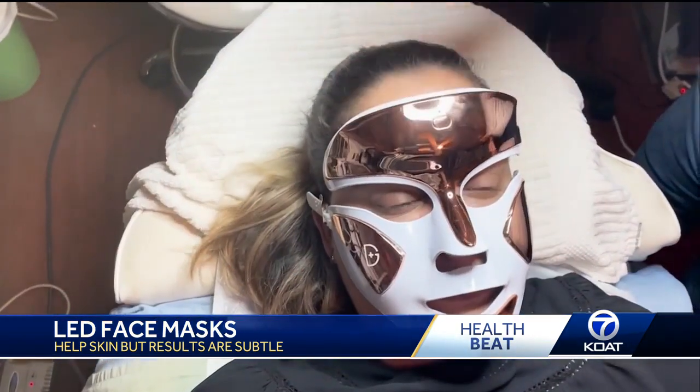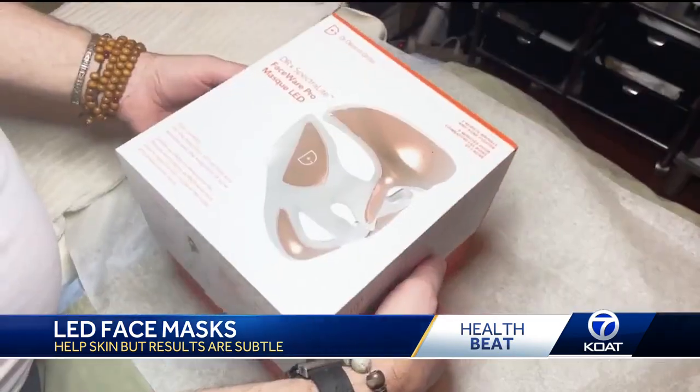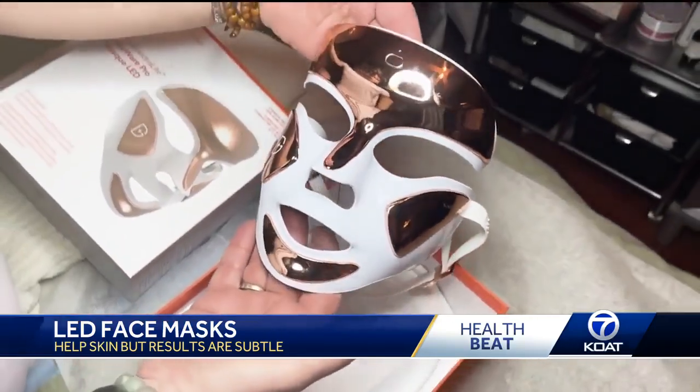And do they really work? Yes, they do work, but the results are usually really subtle. Dermatologists have used this type of light therapy for years, but the masks people buy for home use aren't as strong as the ones in a doctor's office.